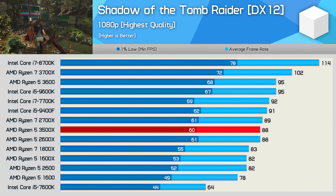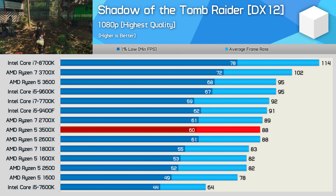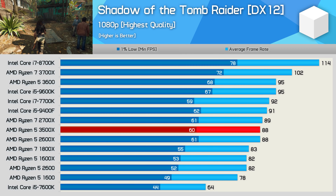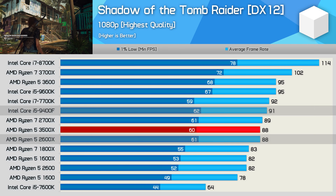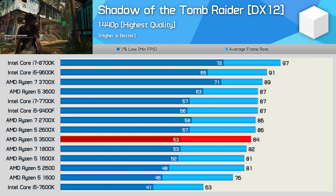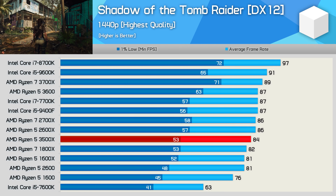Shadow of the Tomb Raider isn't quite as CPU-demanding, and as a result the 3500X performs quite well — it's still only able to match the 2600X and 9400F, but overall a quite good result. The margins are similar at 1440p, where the 3500X dips slightly behind the 2600X and 9400F, but overall performance was quite decent.